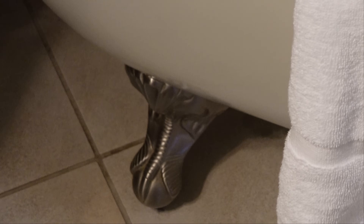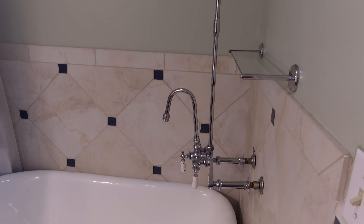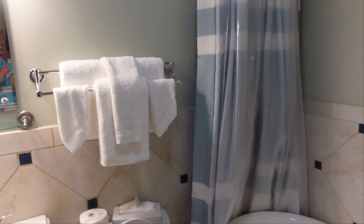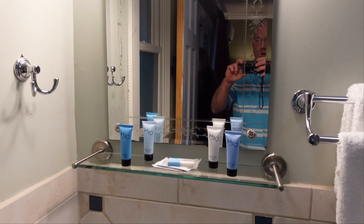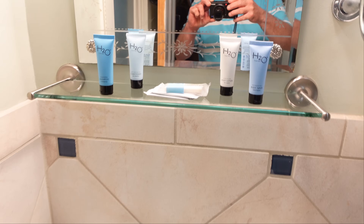Look at those fixtures. I see the shower head now. I don't really want to lay down in that, but this is really old school, isn't it? Old time. But the bathroom looks very neat. There's a mirror and lights. They've got body wash, conditioner, body lotion, and shampoo.